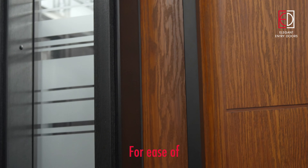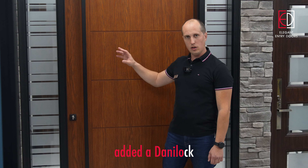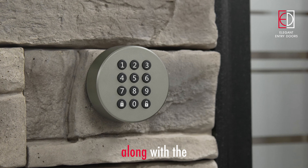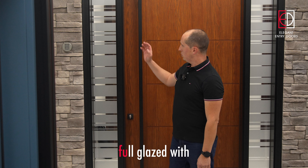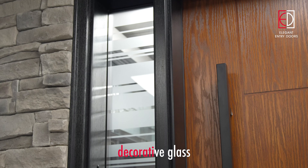For ease of access, we also added a Dana lock smart lock along with the keypad that's mounted on the wall directly beside the door. The side lights on this door are full glazed with azure decorative glass.